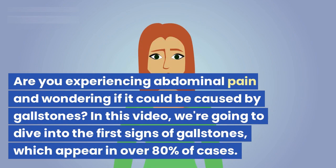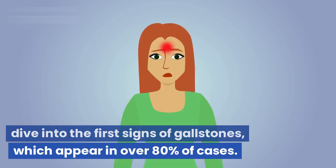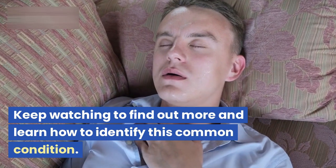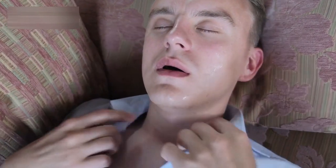Are you experiencing abdominal pain and wondering if it could be caused by gallstones? In this video, we're going to dive into the first signs of gallstones, which appear in over 80% of cases. Keep watching to find out more and learn how to identify this common condition.